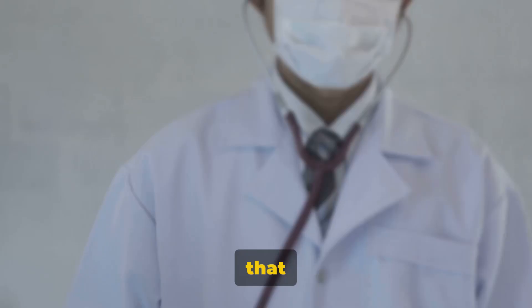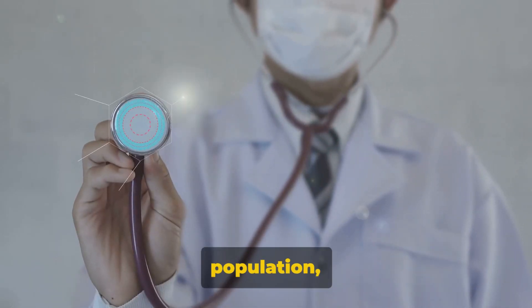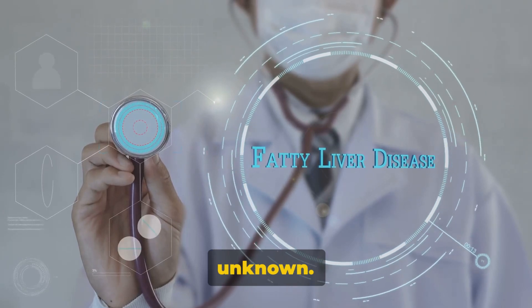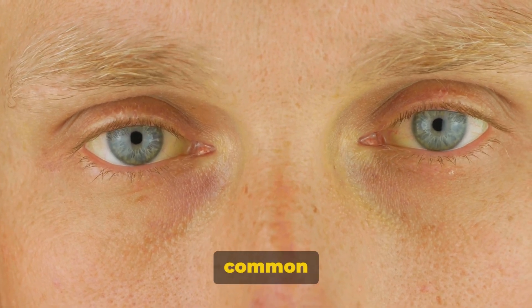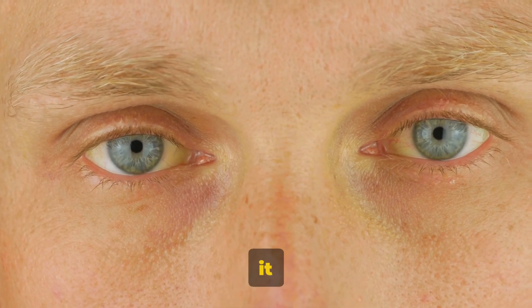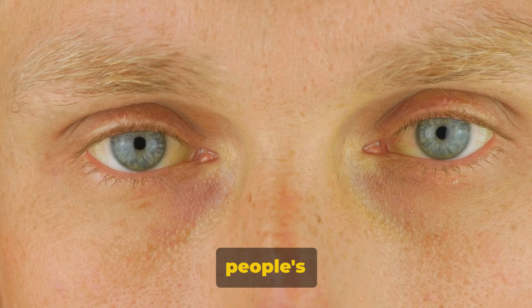Imagine carrying a genetic mutation that affects up to 7% of the population, yet remains largely unknown. This is the reality of Gilbert's syndrome — an unassuming syndrome that is far more common than you might think, and yet it flies under the radar of most people's awareness.